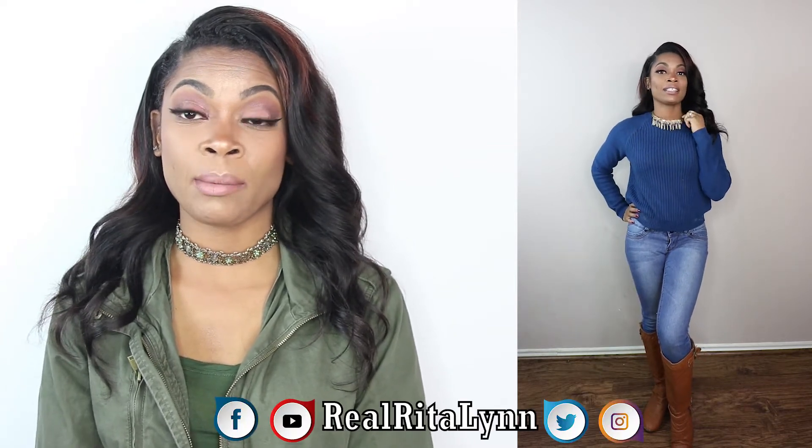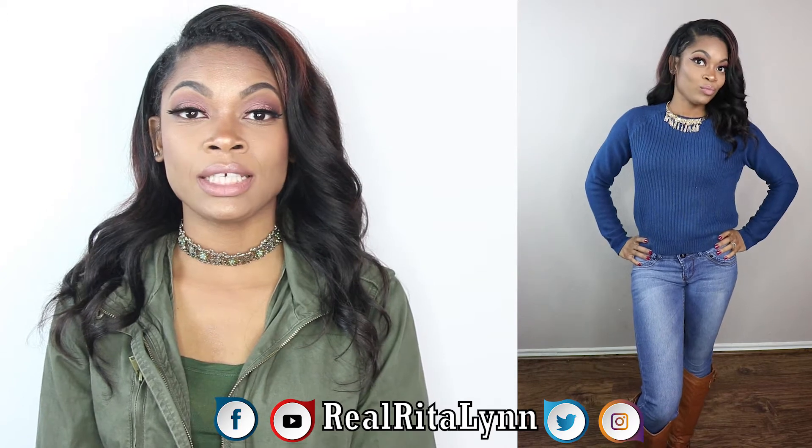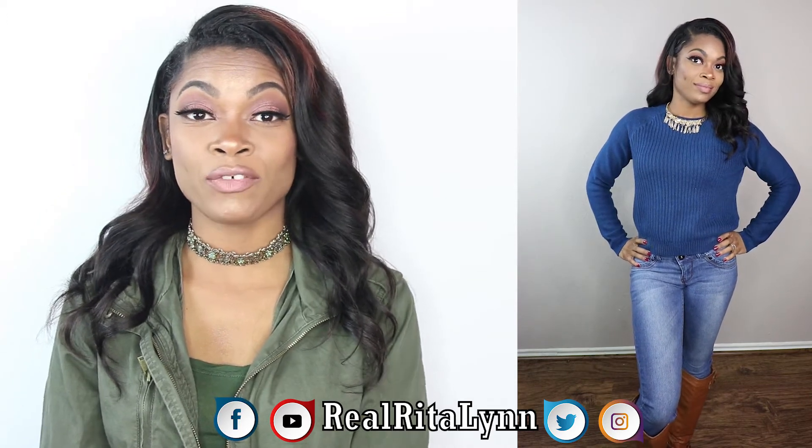This next look is one I actually really like as well. The top I got from Aeropostale — it was on sale, about 50% off. I paired it with some denim jeans that are actually my favorite because they make my booty look good with the right heels. The boots I got from AMI Clubwear — you can use my code 'RealRitaLynn' to get 40% off your purchase. The necklace I actually got from Walmart, but accessories are always key to the outfit.